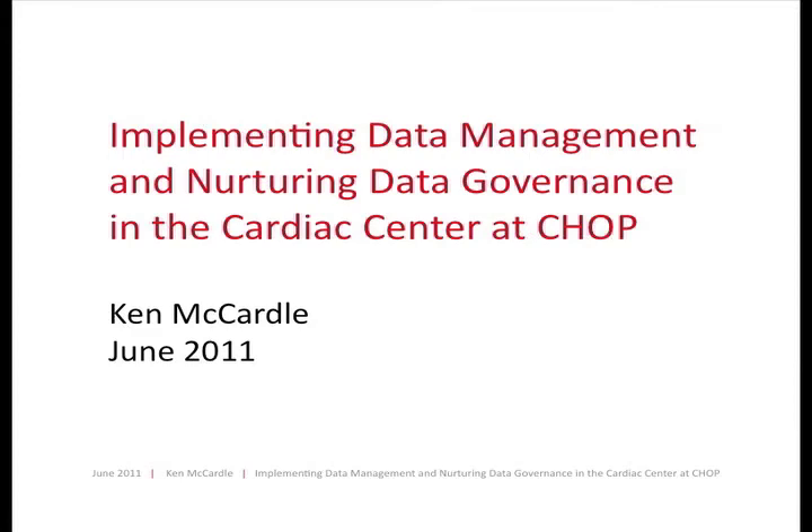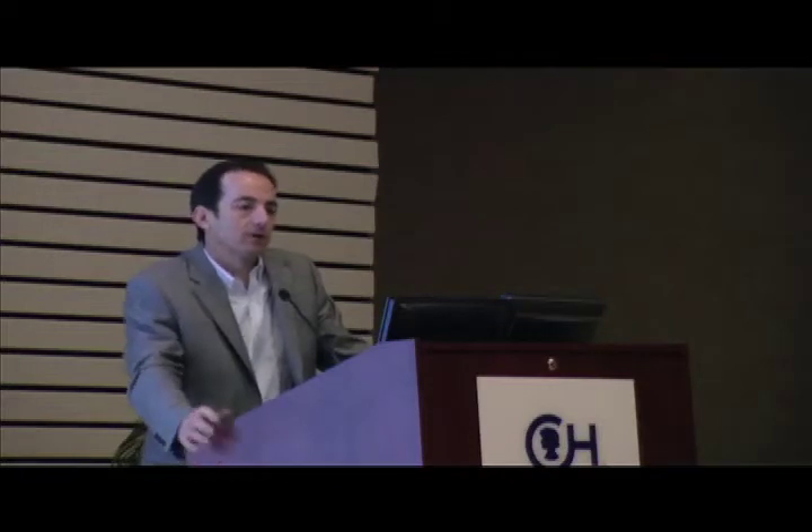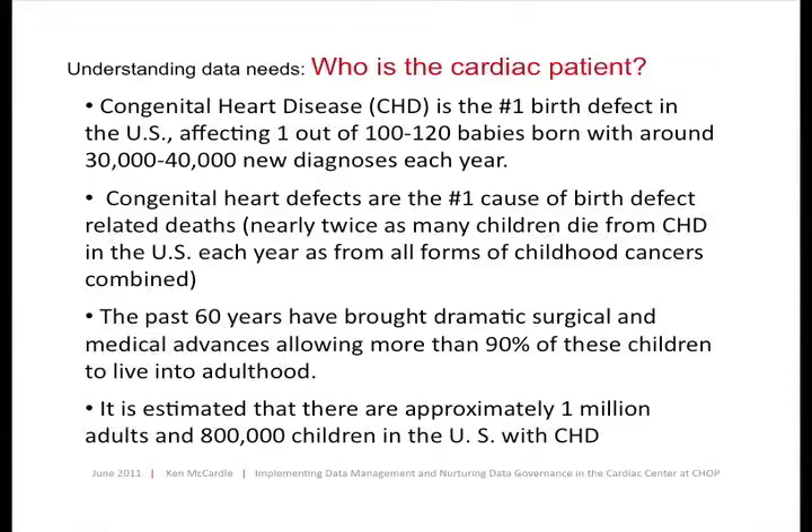I wanted to talk about data management and data governance and what we've put in place across the cardiac center at CHOP. Before I get started, I wanted to give you a little bit of background to help understand why we did some of the things the way we did. My plan is to leave some time at the end for any questions or conversation. So let me jump right in and give you a little bit of background on who the cardiac patient is.